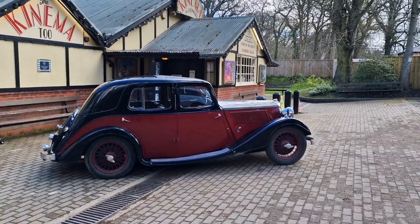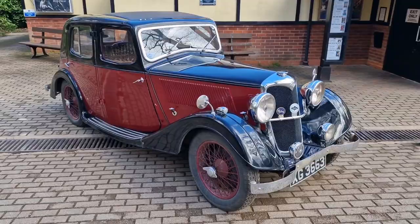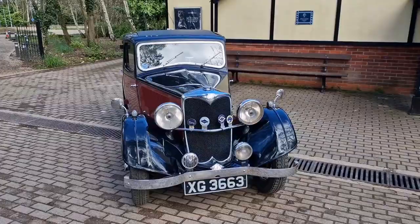G'day you absolute legends, welcome back to the channel. It's John here with a little bonus video, and if you've not seen the video where I head to the cinema in the woods, check it out, it's there right now. When I was checking the cinema out, this beautiful 1935 Riley Falcon with the 12.4 engine came bombing past me and I just had to go and have a look.